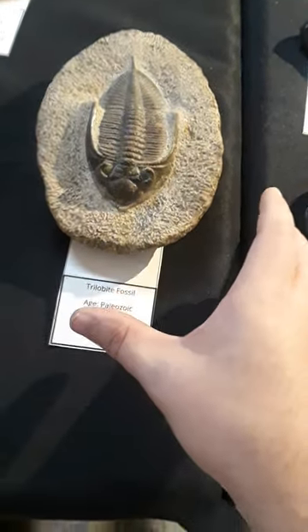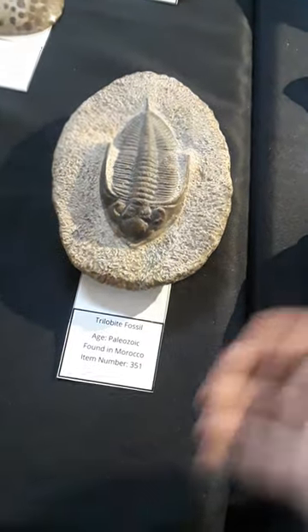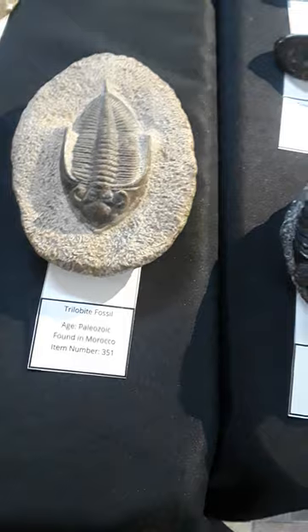They first appeared about 521 million years ago in the early Cambrian period, and many species died off over time, but they were all gone by the Permian extinction.